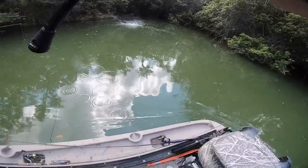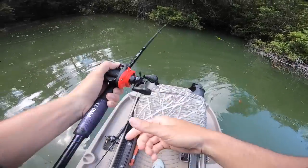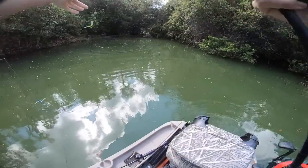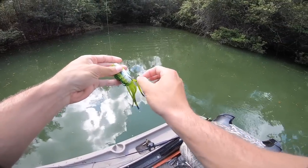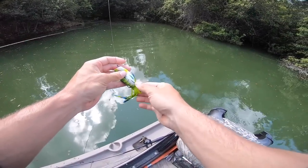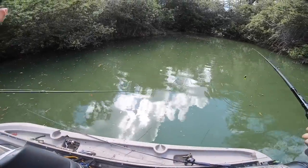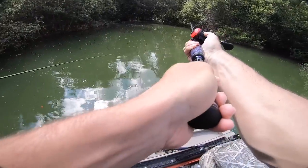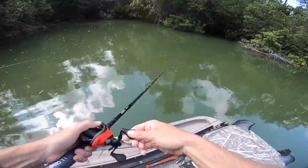That was a good bass — he slurped it, bro. Look at the freaking boil that put in the water. I don't think he was quite hooked forward but he was pushing it — he was a solid three pounder. He slurped it. Never saw him hit it — I watched it happen but he didn't come just hitting at it. That's crazy.